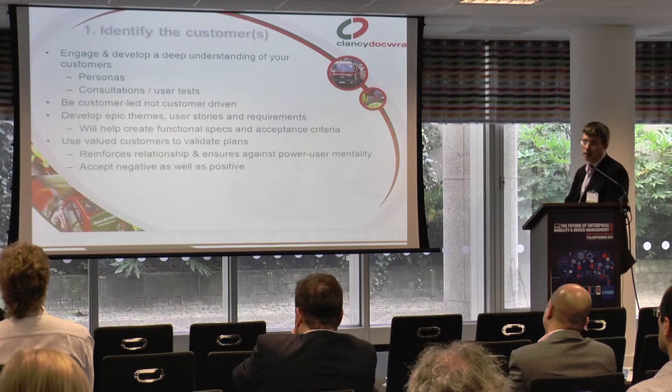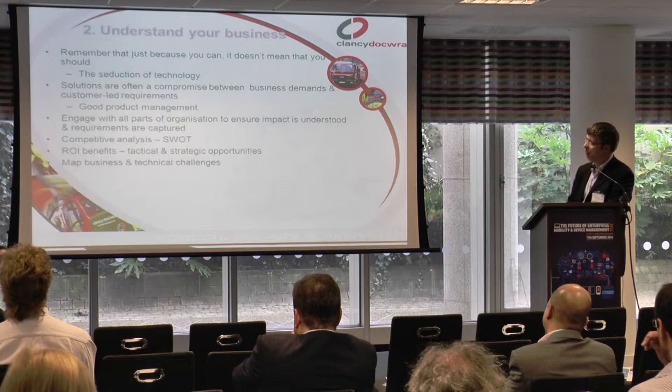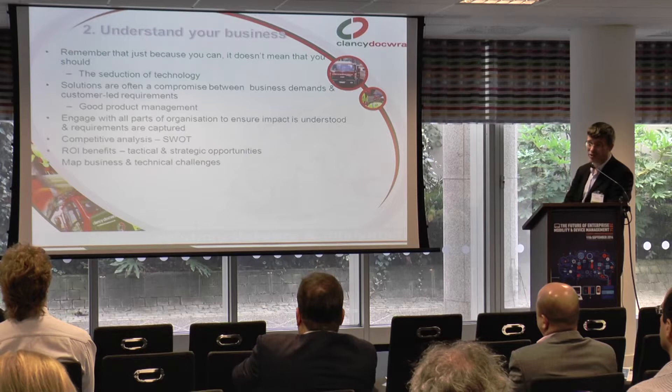The final thing is use your customers to validate your plans. Once you've got a plan in place, have a select few that you can get honest opinions from and really test what you're saying. Likewise, understand your business — just because you can do something doesn't mean you should do it.